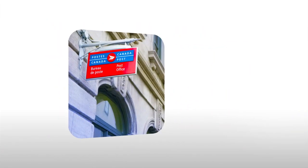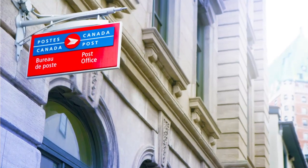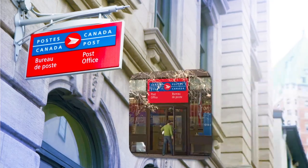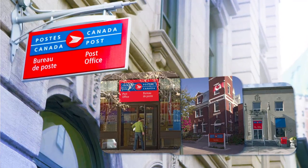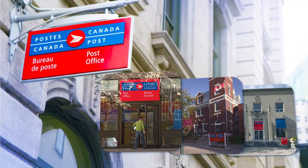Research indicates that the majority of online shoppers want their returns to be accepted at a physical location. Let Canada Post be your extended retail presence when it comes to this critical component of online shopping.